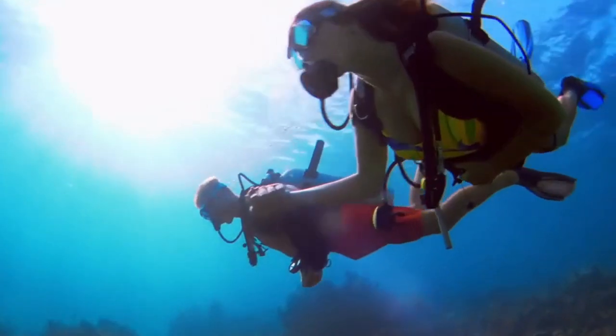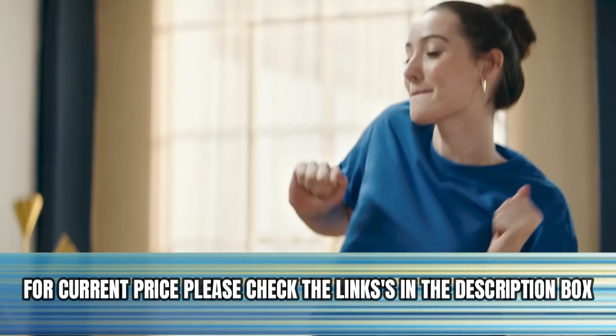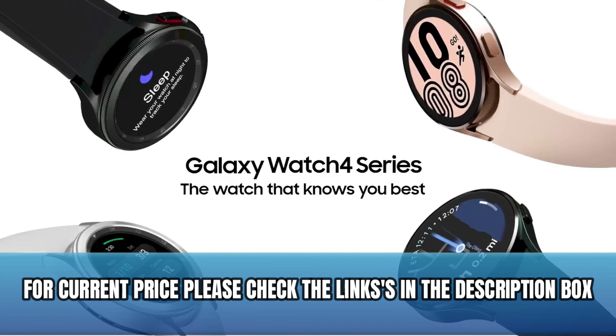Samsung Galaxy Watch 4 gets the most out of every exercise session with advanced workout tracking that recognizes 6 popular activities — from running to rowing to swimming — automatically in just 3 minutes. Stay motivated by connecting to live coaching sessions via your smartphone or to dynamic group challenges with your friends. For current price, please check the link in the description box.